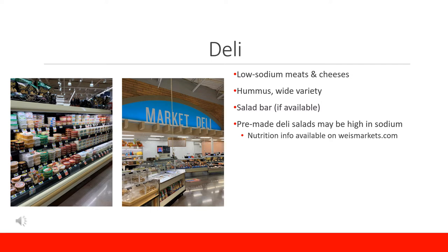One thing to note is that you are in control of your portion sizes, and too much of a good thing is not a good thing, making sure that we keep our plate balanced. Pre-made deli salads, sandwiches, soups, and other convenience items are also available, but watch the sodium content because it can start adding up quickly. All of the nutrition information for the pre-made deli items is available online at wisemarkets.com.